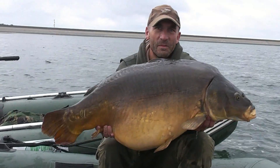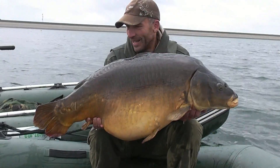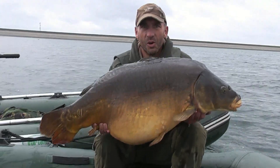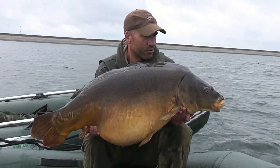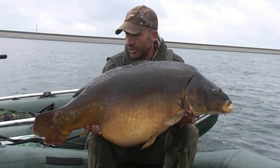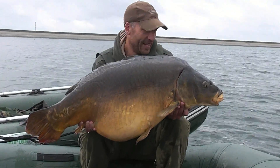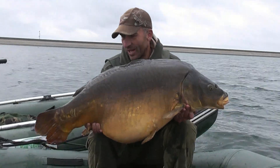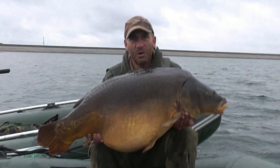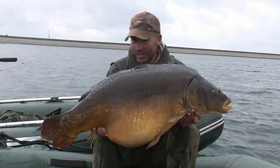There you go — an Orient 50-pounder. Absolutely made up with that, I really am. It's been really, really hard work as it always is on this place — loads of mud, loads of traipsing gear backwards and forwards, tough conditions, lots of rain — but great company with Jim. And we're both going home with 50-pounders to our name. Still got a day left as well. Really, really made up with this one — first fish of the day.